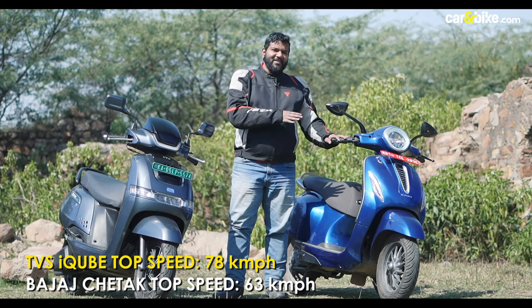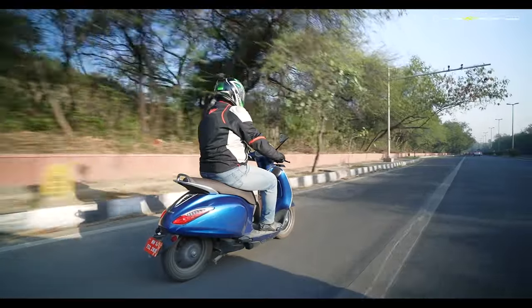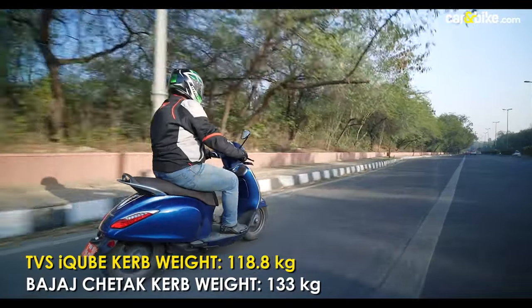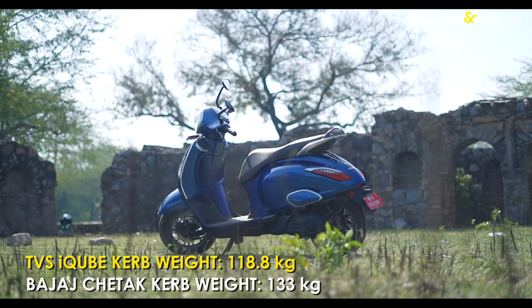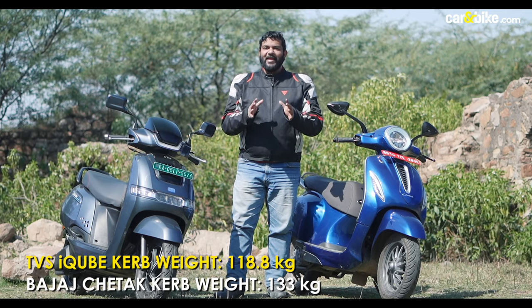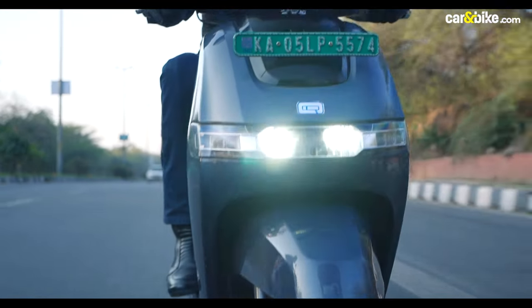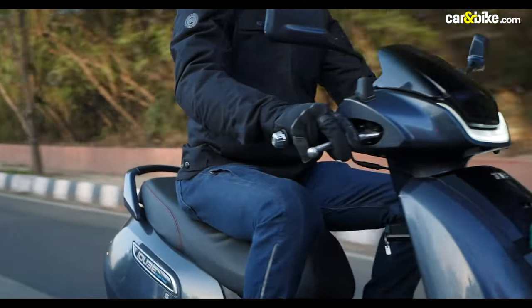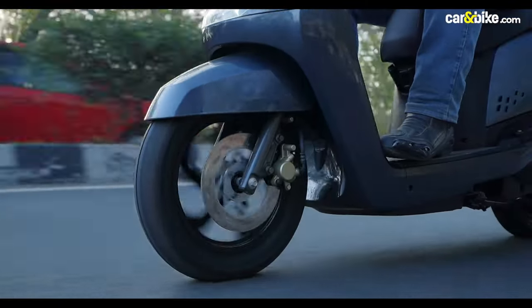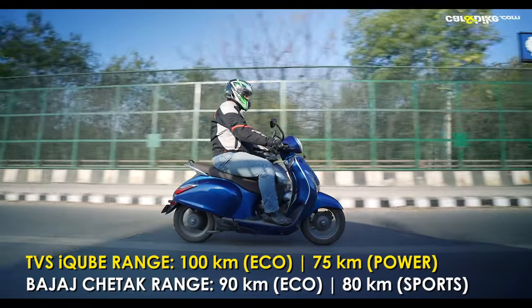But if it is comfort and practicality that you are looking for, then the Chetak scores marginally higher in terms of ride quality and comfier ergonomics. Thanks to its metal body, the Chetak weighs in at 133 kg, significantly heavier than the iCube. The iCube feels more planted at higher speeds and feels lighter on its feet. Both scooters offer decent braking performance in terms of feel and bite.